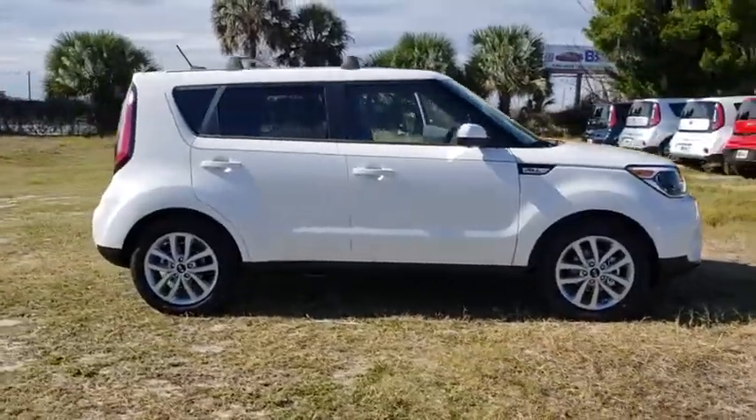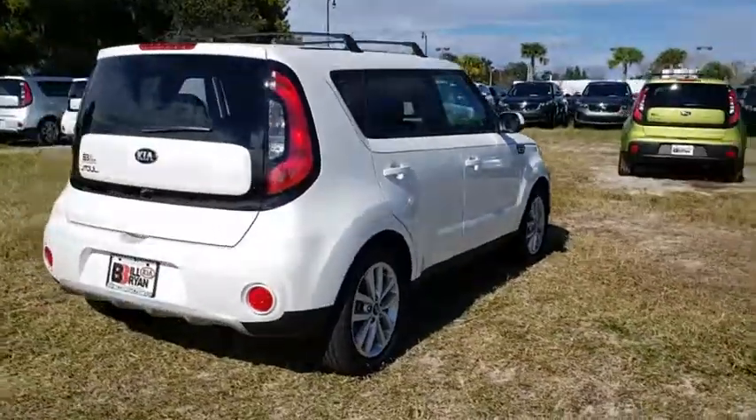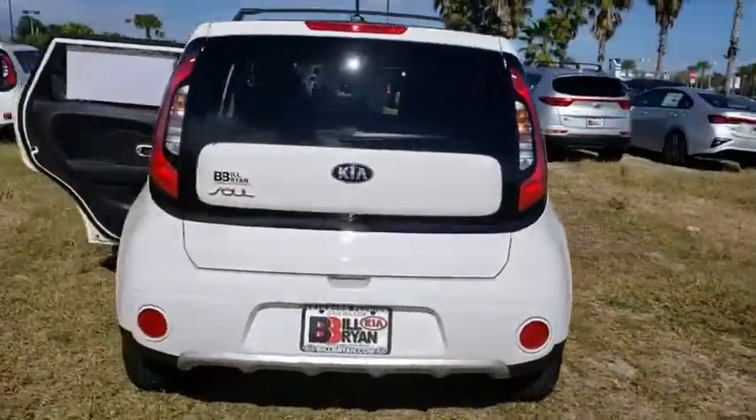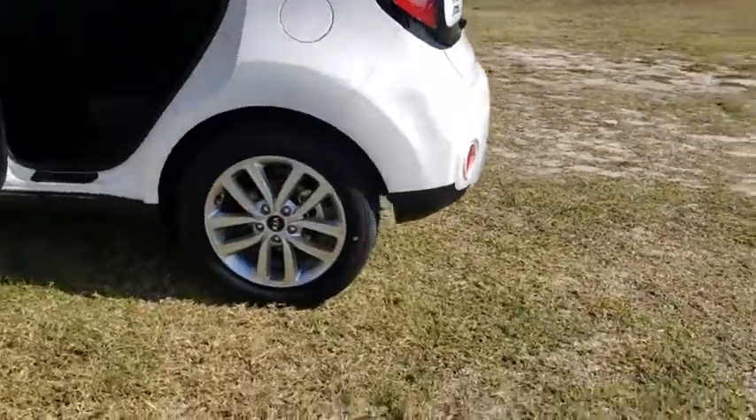The 2019 Kia Soul. The Soul is quick and ready with its innovative, catchy style, a sharp, roomy, and well-fitted cabin, and a comprehensive list of safety and fun features.